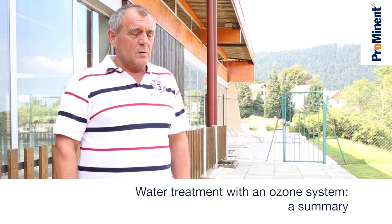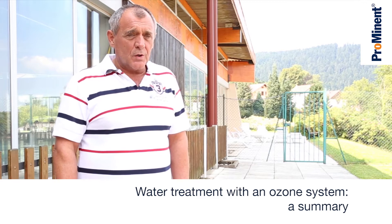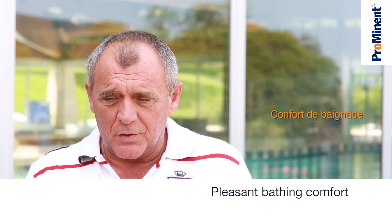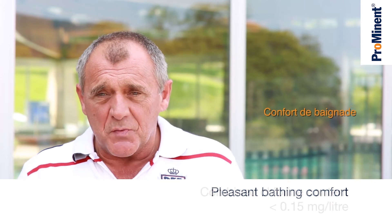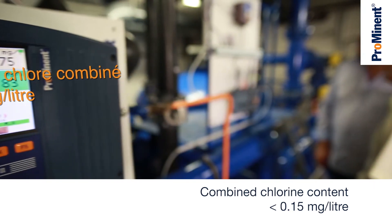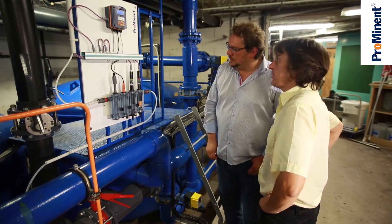If we do an initial stock-take of the impact of the ozone system, we find some very positive outcomes. The standard of hygiene is exemplary, and the pool offers very pleasant bathing comfort. The bacteriological level is safe, with no risk to health. Because the level of combined chlorine is so low, unpleasant odours and stinging eyes are a thing of the past.